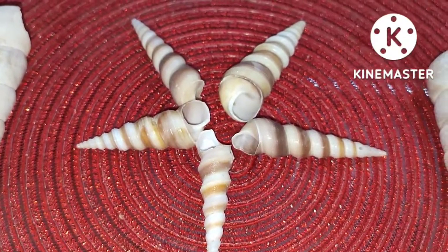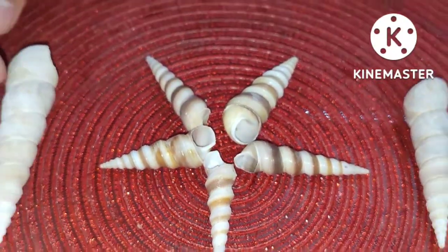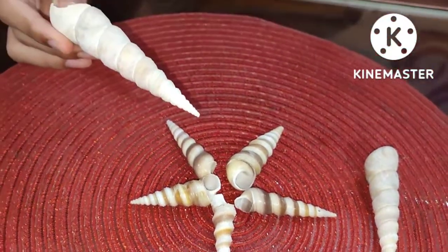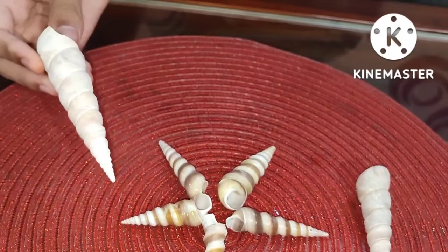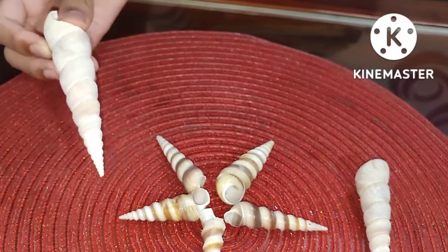These snails have extremely high-spired shells. As you can see here, they have a lot of spirals with numerous whorls. The shells of these snails are typically shaped like slender augers or screws. As you can see, these shells resemble screws and have many grooves.